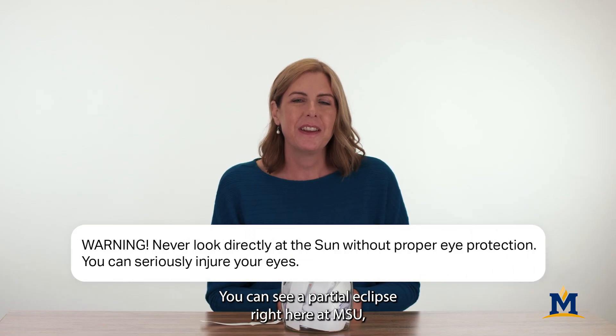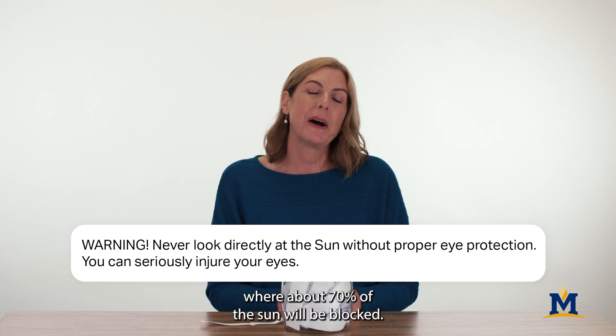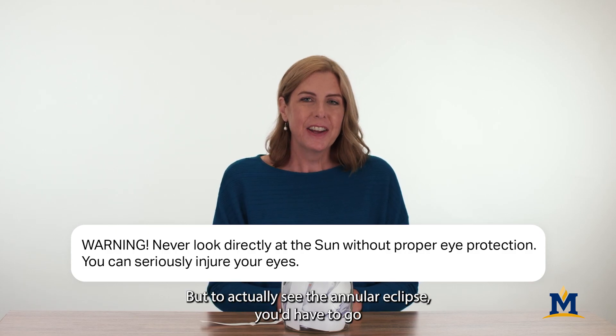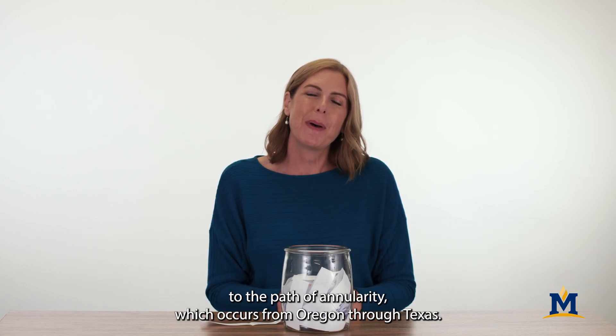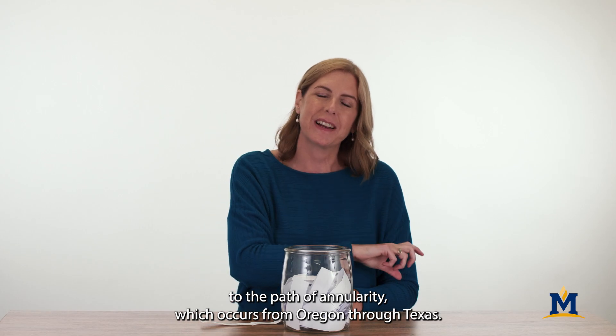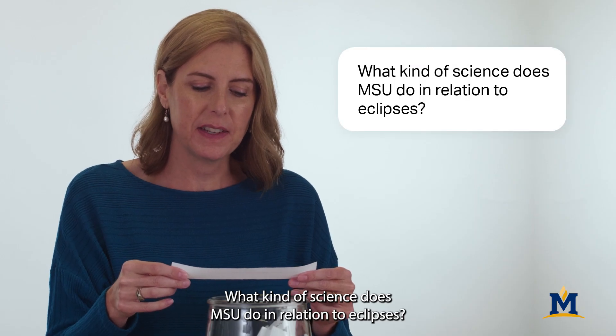You can see a partial eclipse right here at MSU, where about 70% of the Sun will be blocked. But to actually see the annular eclipse, you'd have to go to the path of annularity, which occurs from Oregon through Texas.